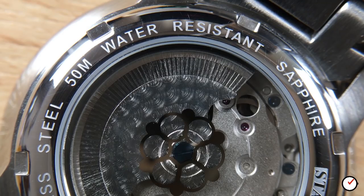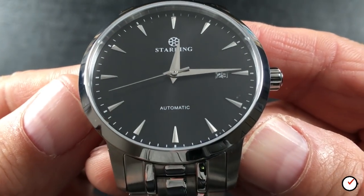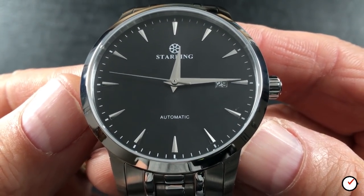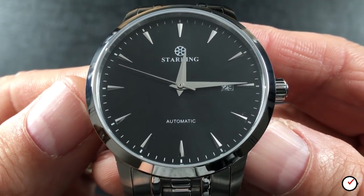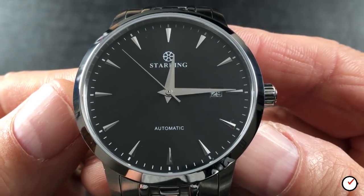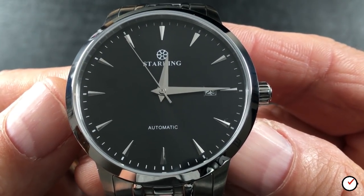Around the display caseback is where we find more detail on the watch, some of which was notably absent from the dial — such as its 50-metre water resistance. Interestingly, a quick check on the AliExpress website warns that this watch is not waterproof in hot water. I'm not entirely sure how hot is too hot — you may have to take your showers cold with this one, or stay out of tropical rainstorms.